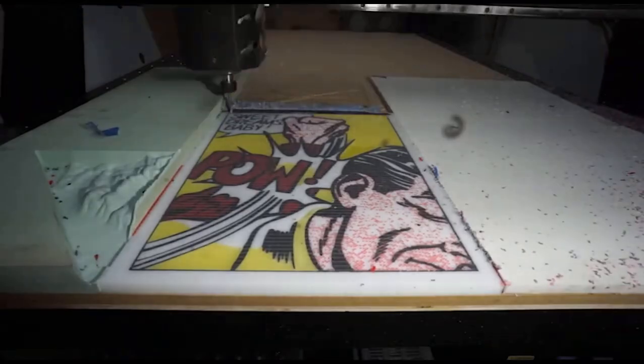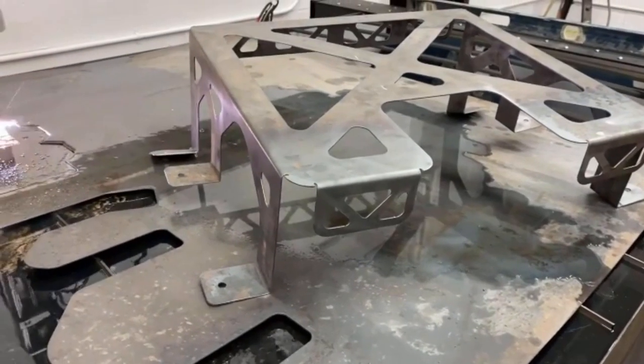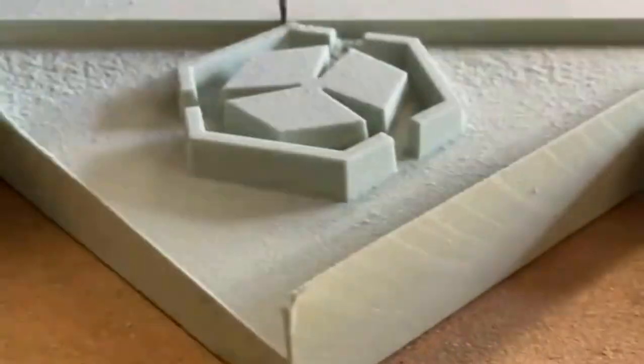Unlock the full potential of your craftsmanship. Invest in Spark Robotics CNC plasma and router machines today and take your projects to the next level. Visit www.sparkrobotic.com to learn more and get started.